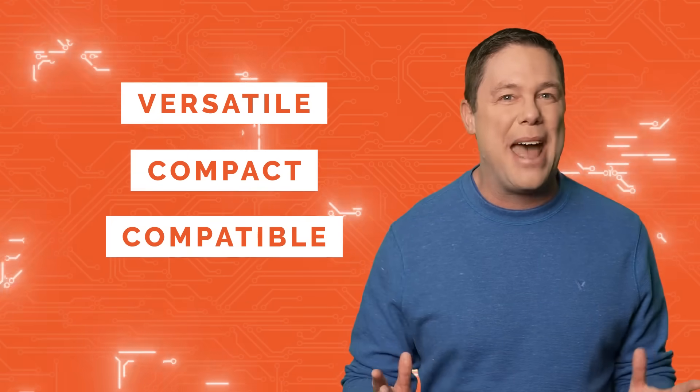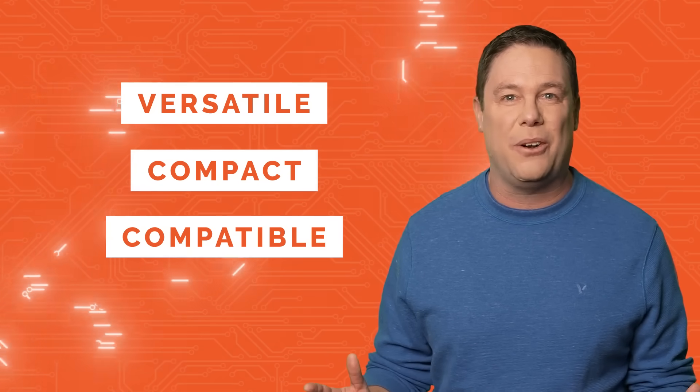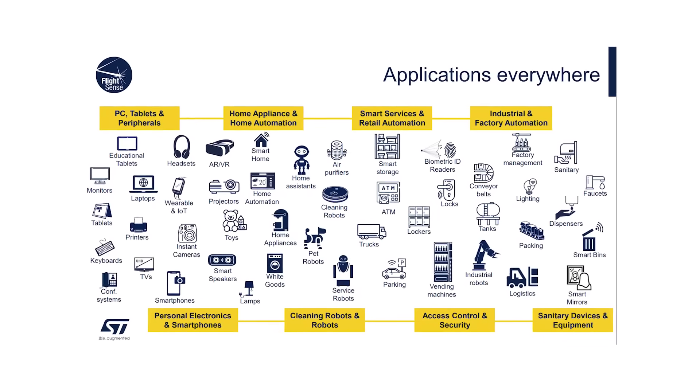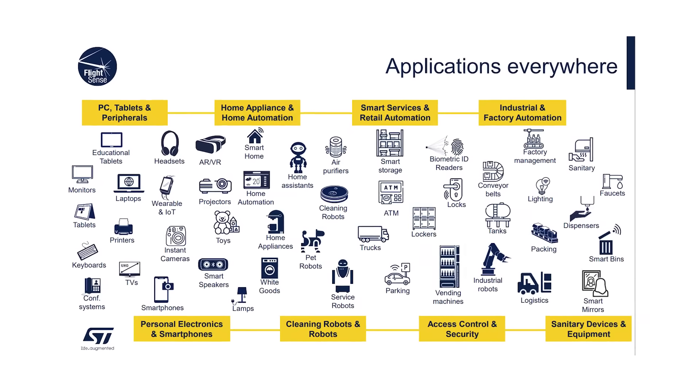Versatile, compact, and compatible with various cover glass materials, it advances a wide range of consumer electronics and industrial applications, some of which could easily fit inside a shark's mouth.